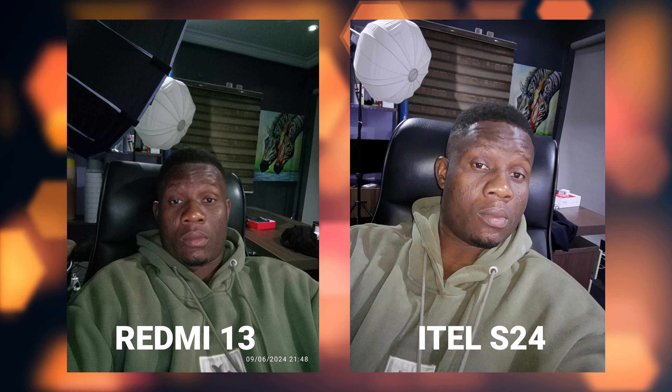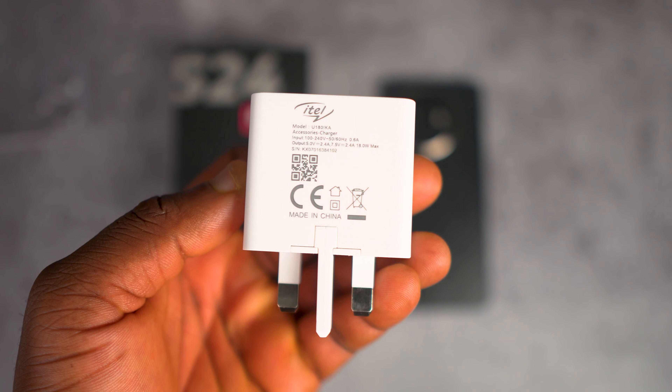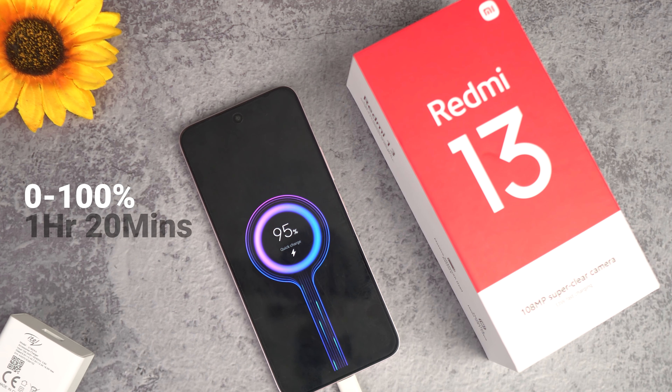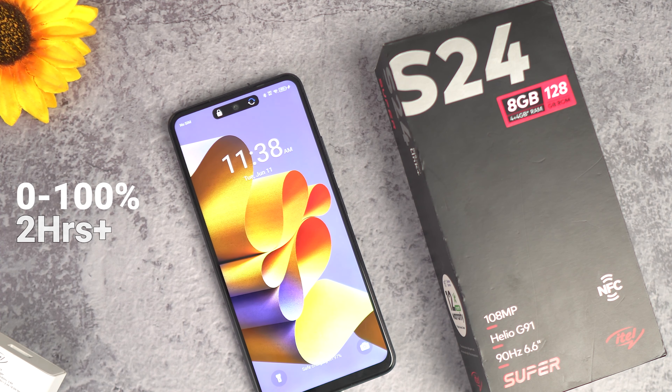With the Redmi 13, I cannot see the palm tree behind me as clearly as I could with the itel X24, and this is after I received and applied a camera update from Xiaomi promising stabilization improvements. Compared to the itel X24, I prefer the itel X24 front camera video. Also worth mentioning: the itel X24 comes with a front-facing flash light, which is very useful for nighttime selfies — you don't get that with the Redmi 13.